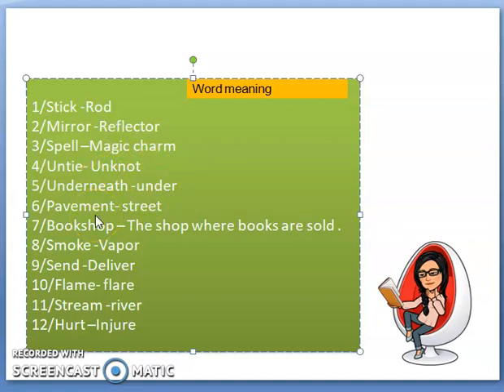Under the bed, there is a ball. Under the bed, there is a bookshop — a bookshop is the shop where books are sold. There is no synonym for bookshop so I have used the definition. Next word: Smoke.